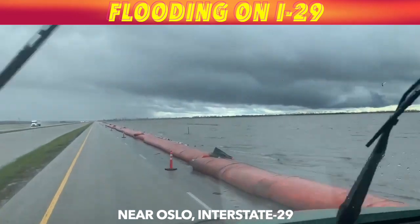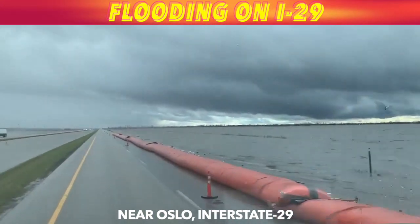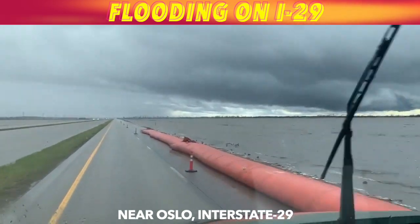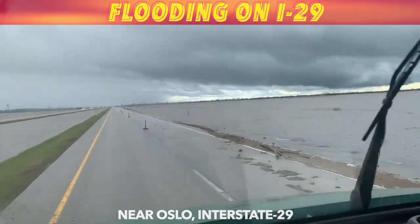So if you're out driving, especially at night, be careful out there. You'll never know when you're going to find a road underwater. I'm Neil Carlson reporting for inews.tv.